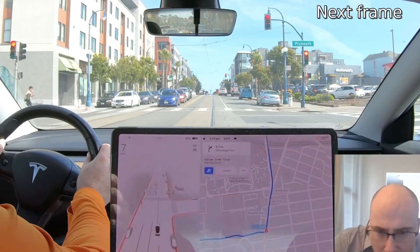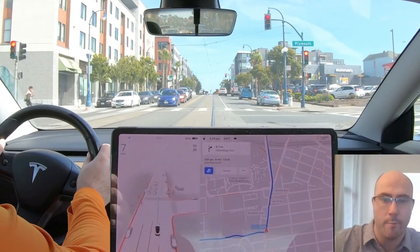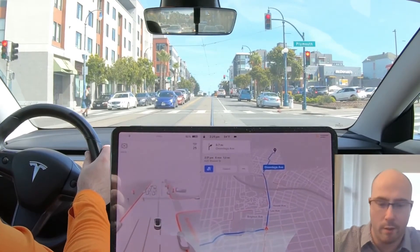And we're starting to see the lights visualized on the screen there. There's another light on the left there. So I was kind of bummed it would have run the red light, but that's how it goes.